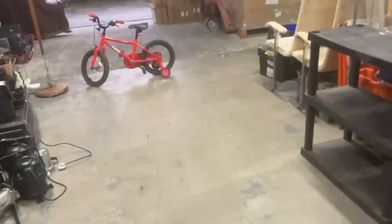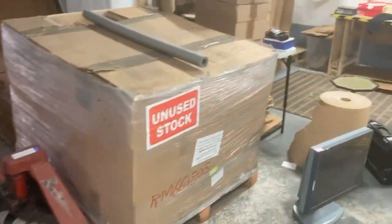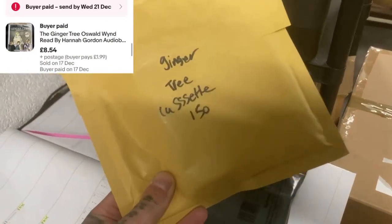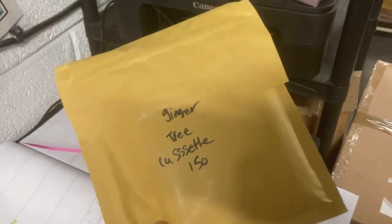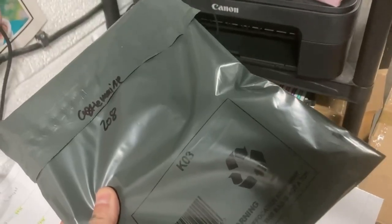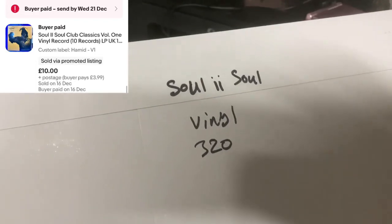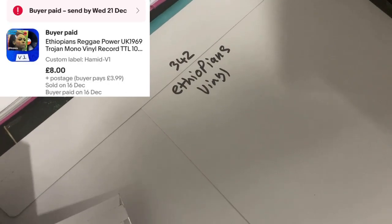I'm going to get these orders packed up and see you in the next clip. Just realised I also have these: an audio cassette — I sell them at £5 plus £2 postage. A Castle Main beer mat — goes as a large letter, listed at £2.79 with free postage. And two records: one went for £10, the other for £8.